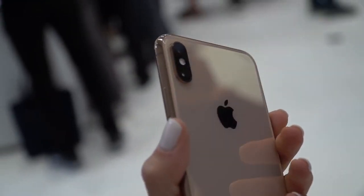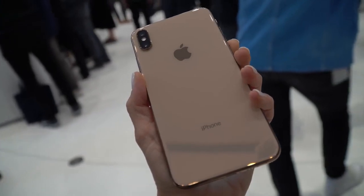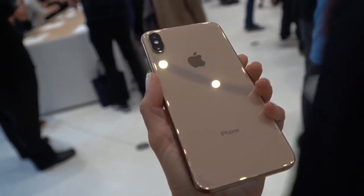The new gold color is the gold that I have always wanted. In the past they've called their phones gold or rose gold, and they've either been not gold enough or too pink. But this color actually matches — this is a rose gold bracelet that I have, and this gold almost matches it perfectly.